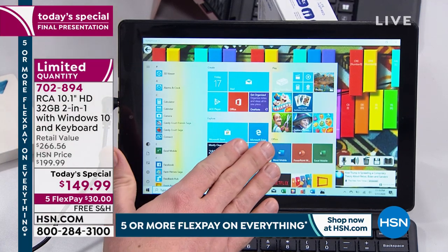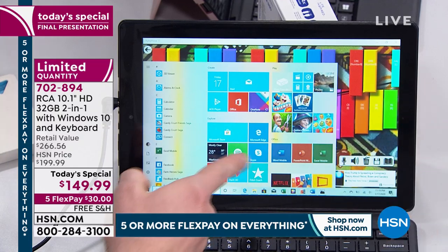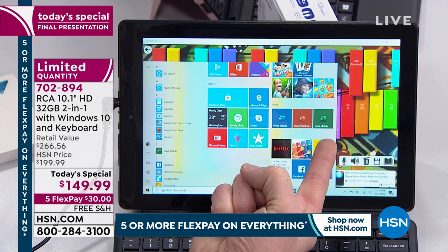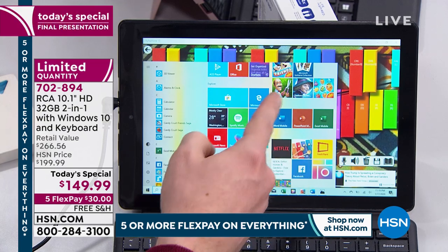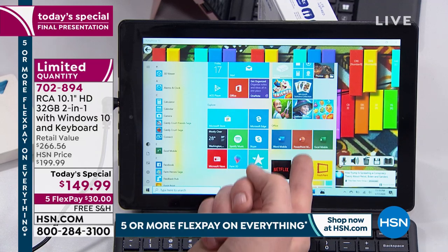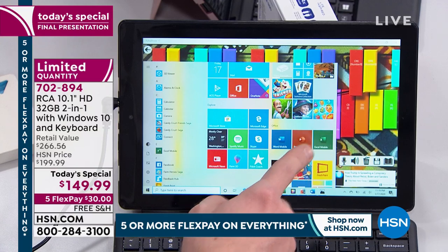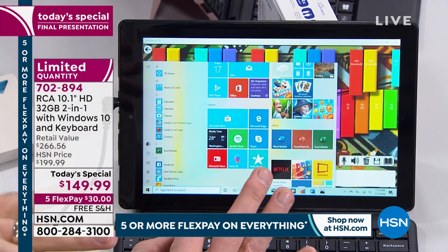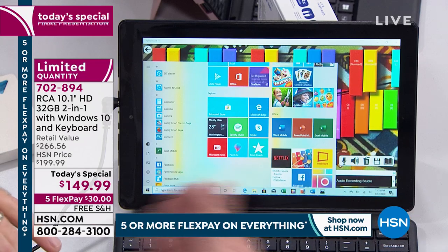When we get productive, I bring up the Start menu — some programs are already installed. There's Word, PowerPoint, and Excel — pre-installed and included; you don't have to pay a yearly fee. You could delete them and pay $70 a year for them, but just stick with the ones that are already here. They're non-expiring versions — Word, Excel, PowerPoint, OneNote — everything you need to be absolutely productive.